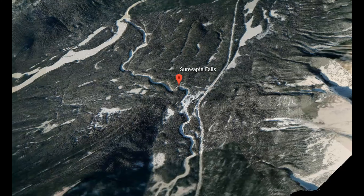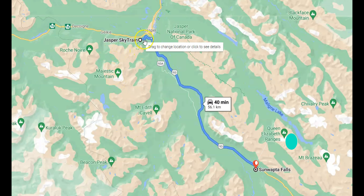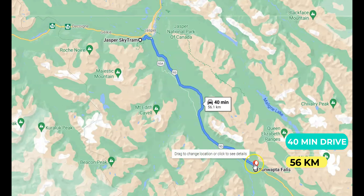A trail downstream along the canyon rim offers great views. The best time to visit the site is in late spring or early summer, when the snowmelt is at its peak. Sunwapta Falls is located 56 kilometers from Jasper — about a 40-minute drive by car.